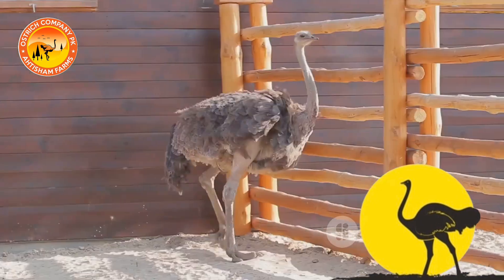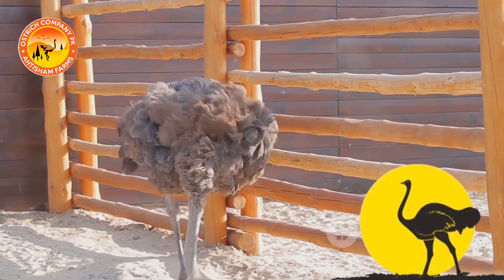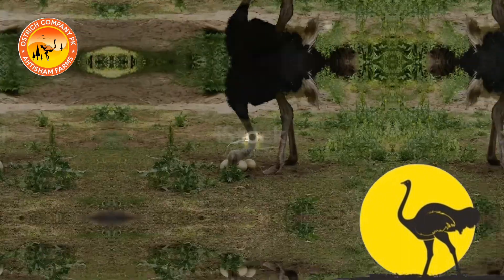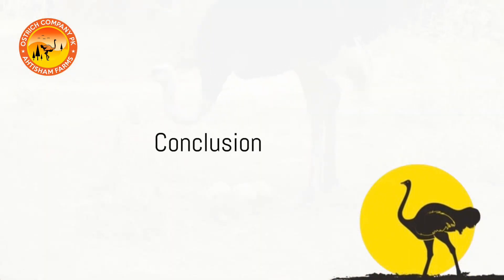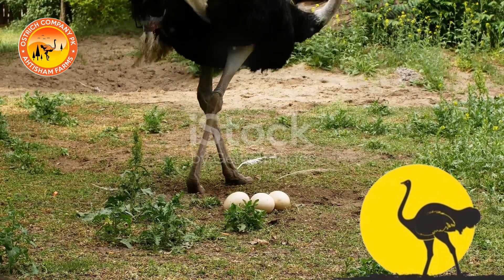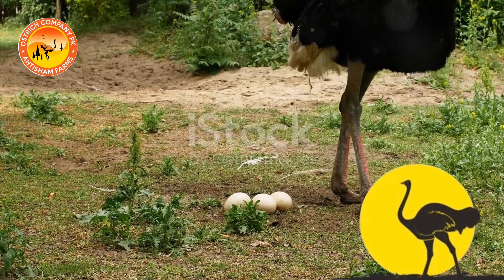When it's time for harvesting, our farm follows strict guidelines to ensure the process is humane and ethical. We prioritize the well-being of our ostriches at every stage. Ostrich farming requires dedication, expertise and a deep understanding of these incredible birds. We take pride in providing top quality products while maintaining the highest standards of animal welfare.